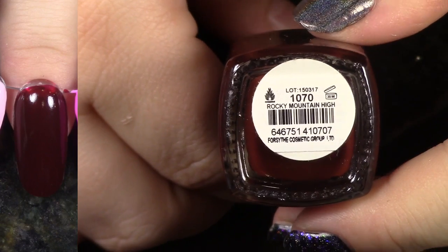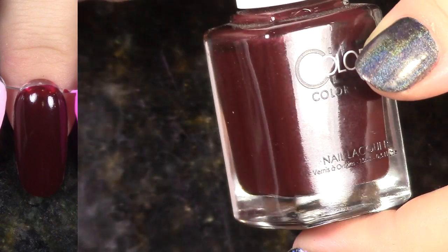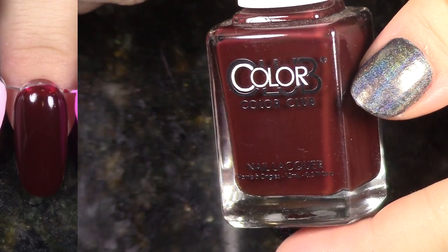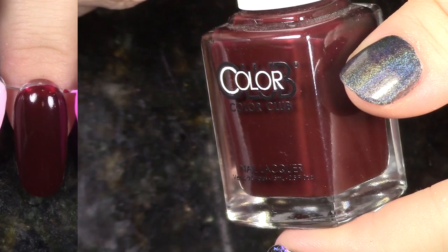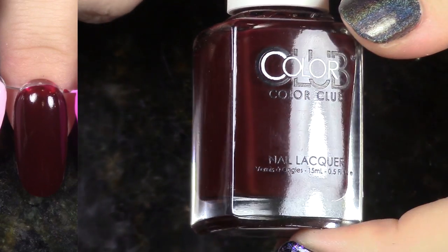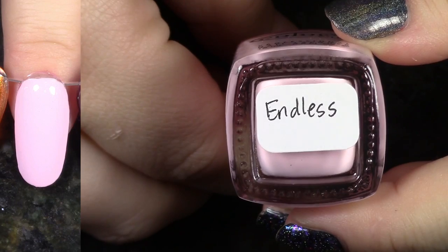Next up we have Rocky Mountain High from the Desert Valley Collection. This is like an oxblood red — a blood red crelly to jelly that I can get behind. Rather than By Design from the In True Fashion Collection, I'm going to hang on to this one. It has a slightly better formula, and this polish is just really sexy.